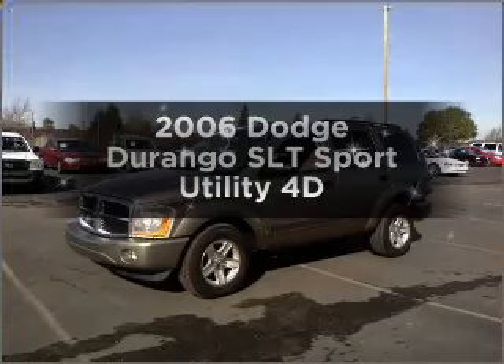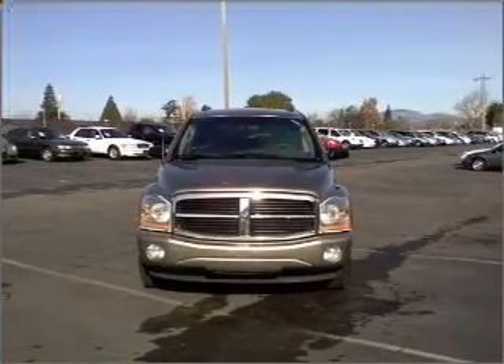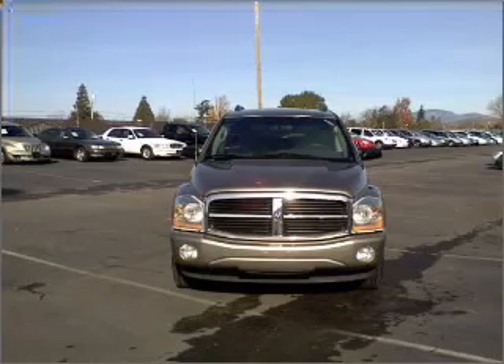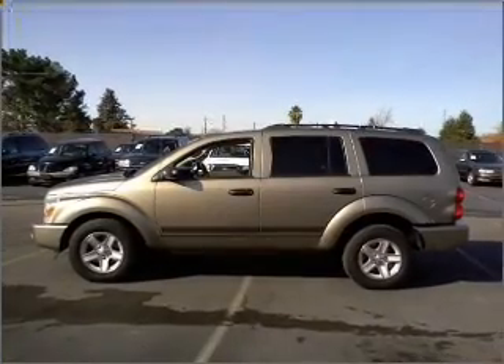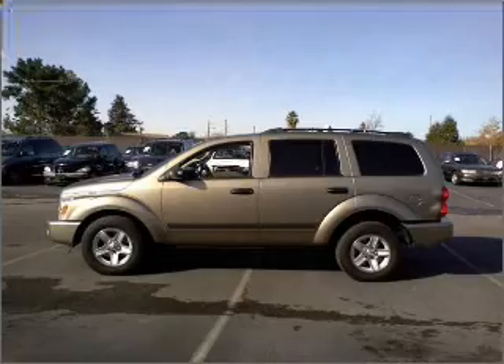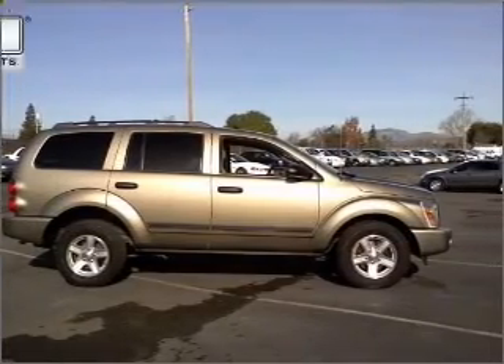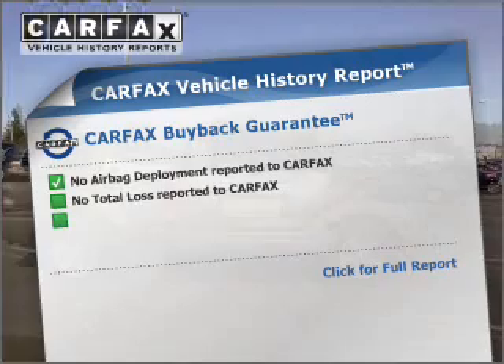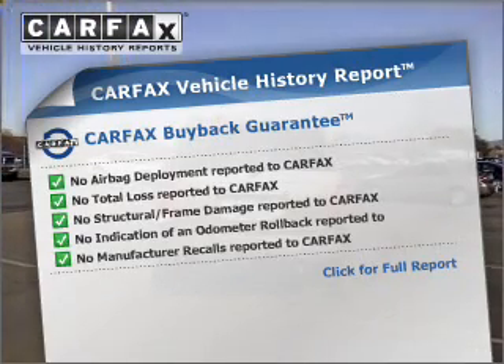Check out this 2006 Dodge Durango. Everything you need under one roof with this great vehicle. With a reliable engine connected to a smooth shifting automatic transmission, premium wheels lend a distinctive appearance. You will appreciate the safety feature of anti-lock brakes. This vehicle comes with a Carfax report, which reduces your buying risk by providing the vehicle's history before you purchase.